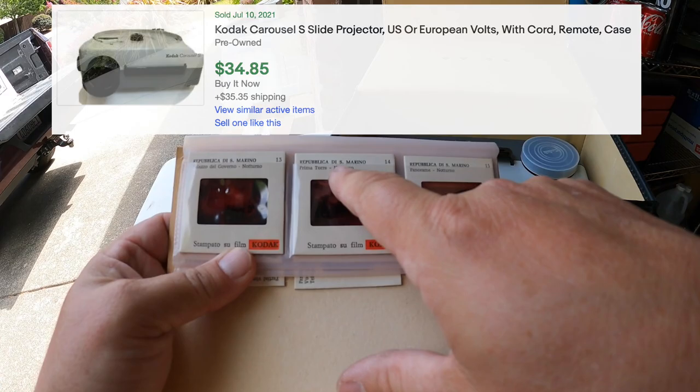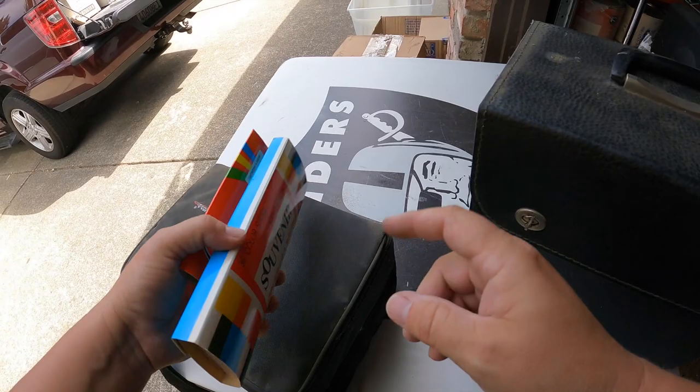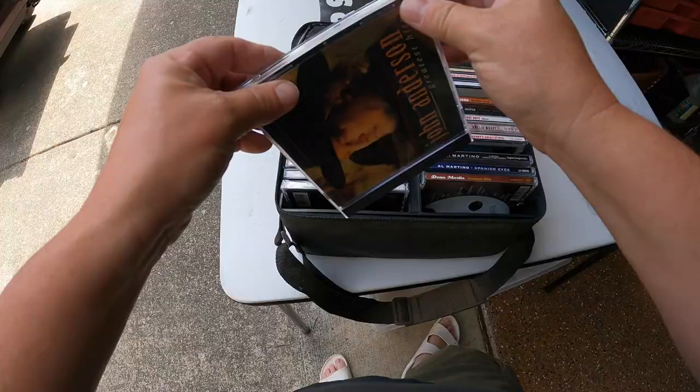Kodak Carousels - I'll look it up and see if it's got some value. Past ones I found didn't really have that much. There's all the cords and stuff. That's a neat find but I think that might be headed for the flea market. We'll look up value first. This we'll save for an auction - there might be a little bit of value there.